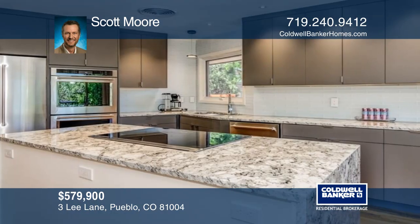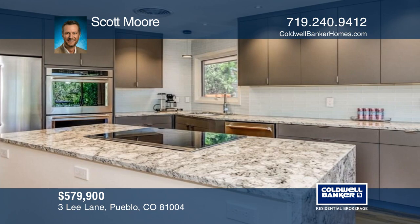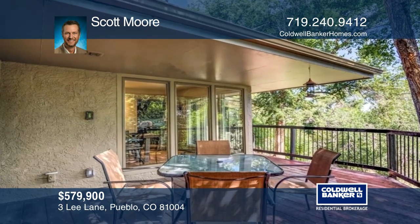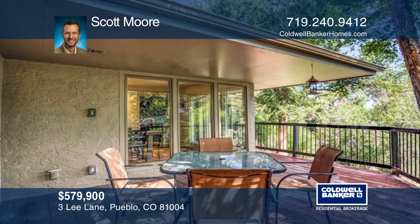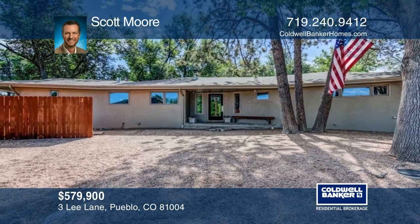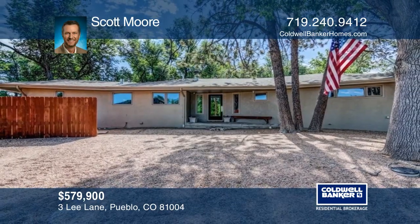Open floor plan features stunning kitchen remodel with imported sink and fixtures from Germany and top-of-the-line KitchenAid stainless steel appliances. This one-of-a-kind property is only available due to executive relocation. Scott Moore is ready to show you your new home.